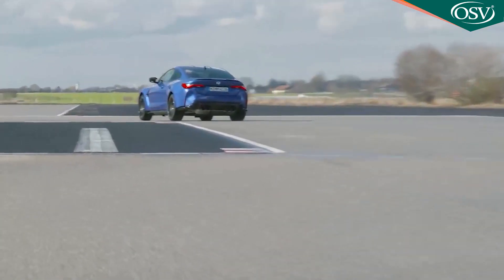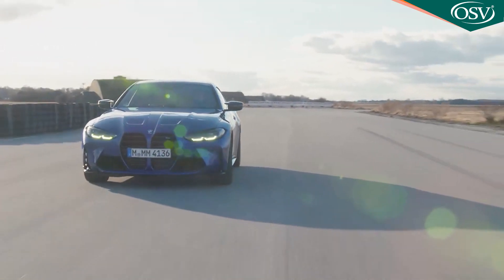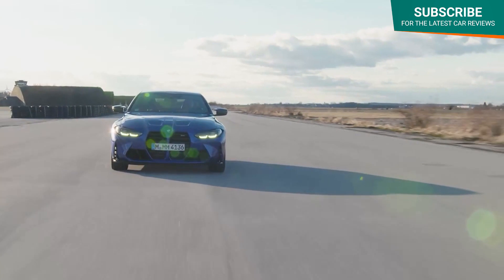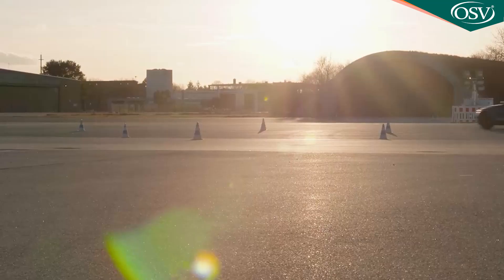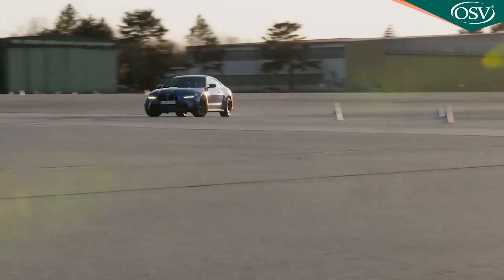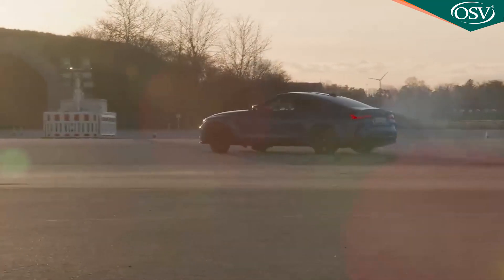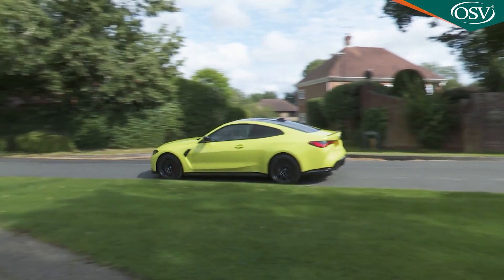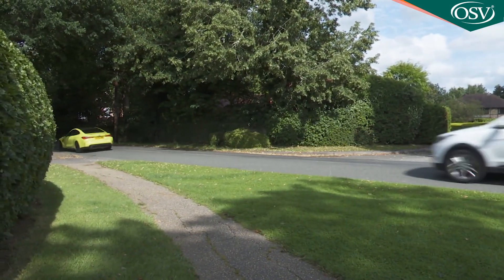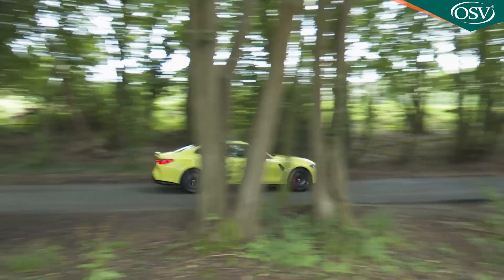BMW's standard M Drive Professional package also includes an M lap timer, and the brand has redesigned the cooling and oil supply systems specifically for circuit use. Whether all this is enough to make this G82 the ideal track car is another question - probably not. The second generation design's 170 kilos of extra weight ultimately tell against it in extremis, and it doesn't help with efficiency either, rated at 27.7 MPG and 234 grams per kilometre of CO2 for this rear-driven version.